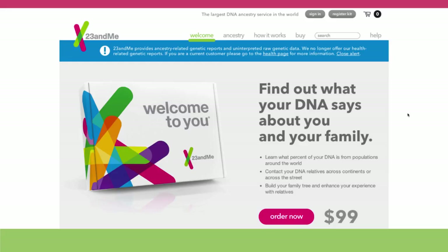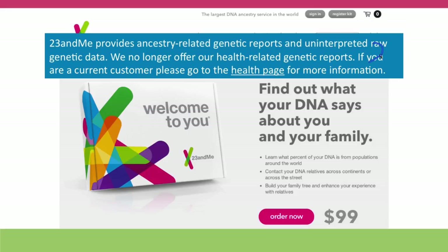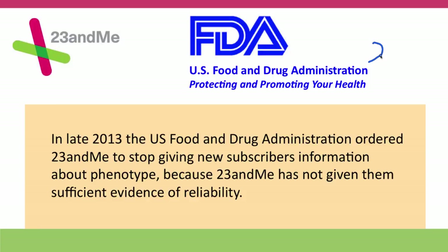Here's 23andMe's website. They're very general, but there's something you need to notice: this disclaimer here. What they're saying is that they no longer provide health-related genetic reports — so they no longer provide the phenotypic analysis, which is what I actually think was really their biggest strength. They still provide their ancestry analysis. The reason for this is that about eight months ago, the US Food and Drug Administration ordered them to stop giving new subscribers information about phenotype because 23andMe had failed to give the FDA enough evidence that the information they were providing was reliable.